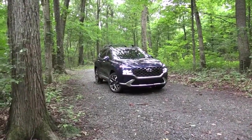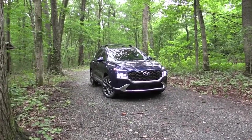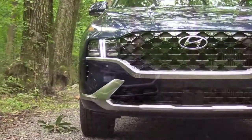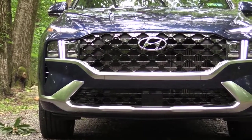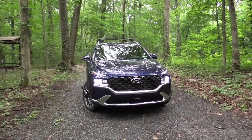That wraps up the performance segment — let's take a look at the exterior of the 2022 Hyundai Santa Fe. Here she is, finished in Stormy Sea. Starting up front, there's a large chrome front grille standard across the board — dark chrome on the Calligraphy only. The Calligraphy also gets a unique front bumper, while the new XRT trim gets front skid plates for that off-road look.